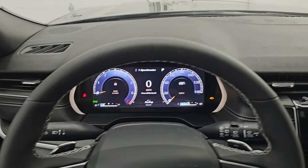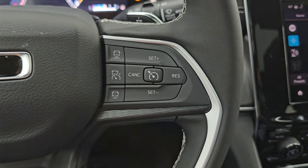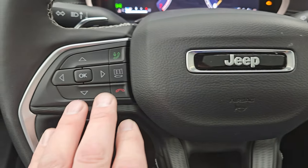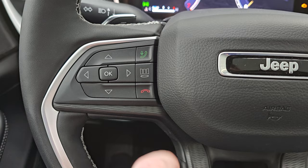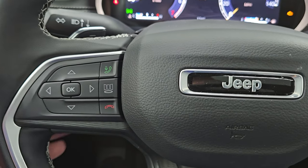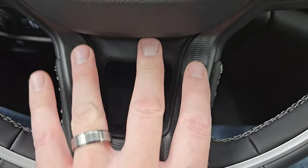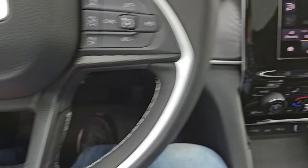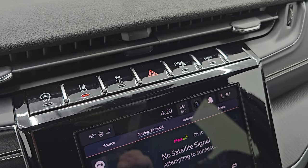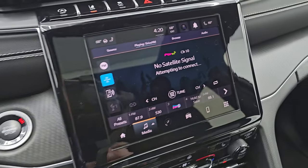It has the leather-wrapped heated steering wheel. Adaptive cruise controls are on the right — this will keep you a certain distance from the vehicle in front of you. You also get information center controls, Bluetooth controls, and audio controls on the back of the steering wheel, with a diamond-plate-looking steering wheel trim. Push-button start, start-stop capabilities, lane departure, stability control, hazard lights, parking sensors, and sport mode for the paddle shifters.